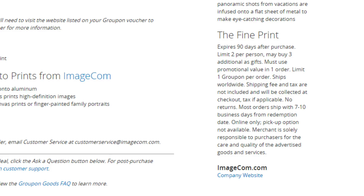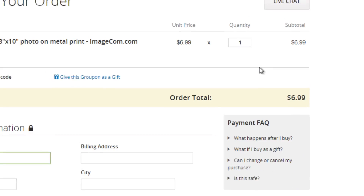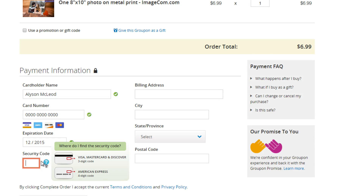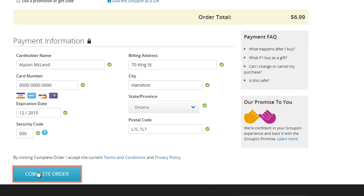If you're interested in this Groupon, you've checked out the fine print, and you're sure it's right for you, click the green button 'BUY.' If there is more than one deal within the Groupon — for example, dinner for four or dinner for two — choose the deal that you prefer. You'll be taken to a page where you have to fill out your payment information, if you haven't already. Type in your name, credit card number, expiration date, and your security code. Your security code is a three-digit number, often found on the back of your credit card. Then enter in your billing address. When you're done, click 'Complete Order.'